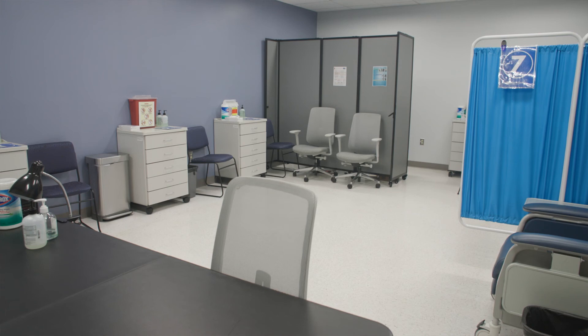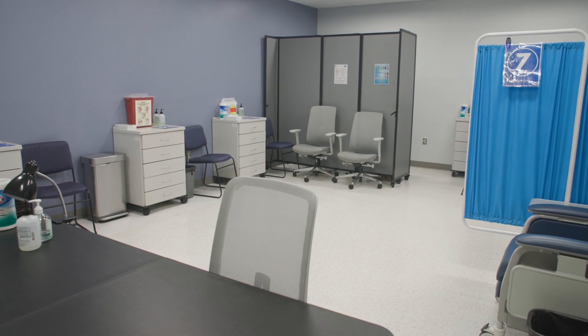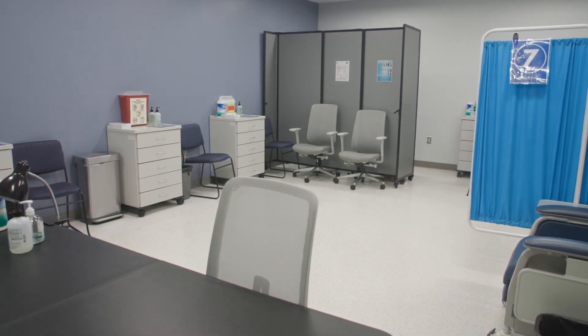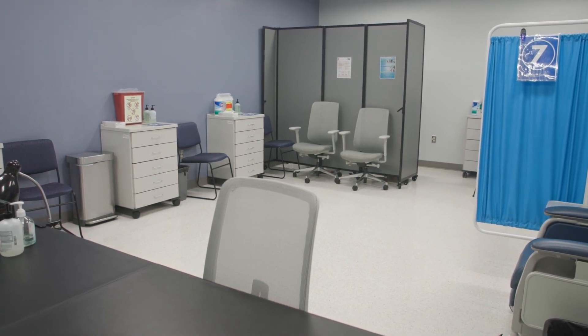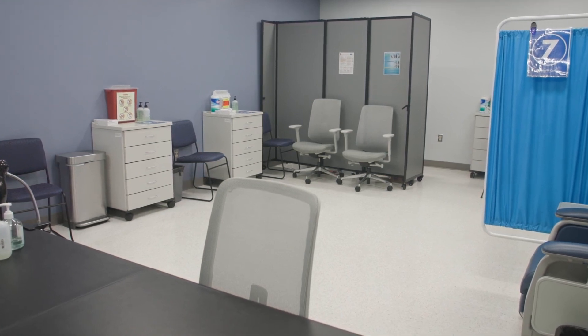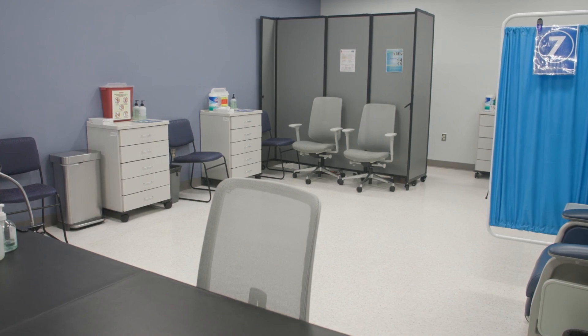This particular room was added when we did our remodel as an adjacent room to the health center. We can have individuals in here who need to be isolated or quarantined, and we also use it for any of our immunizations such as COVID-19, flu shots, travel immunizations, etc.